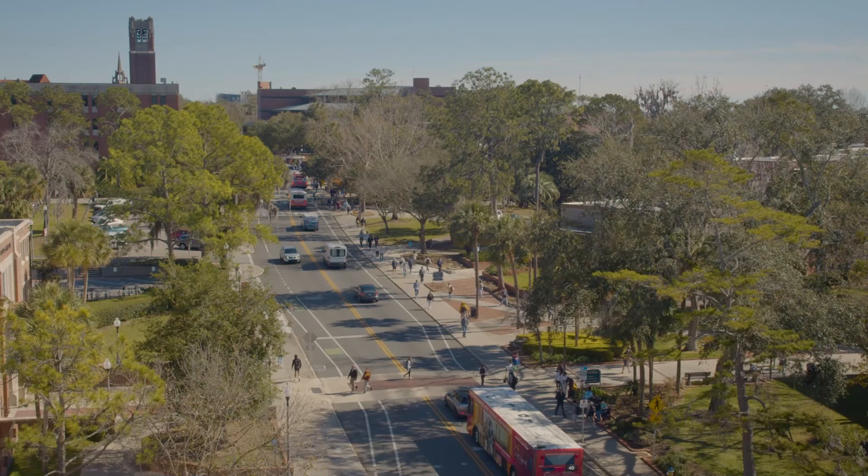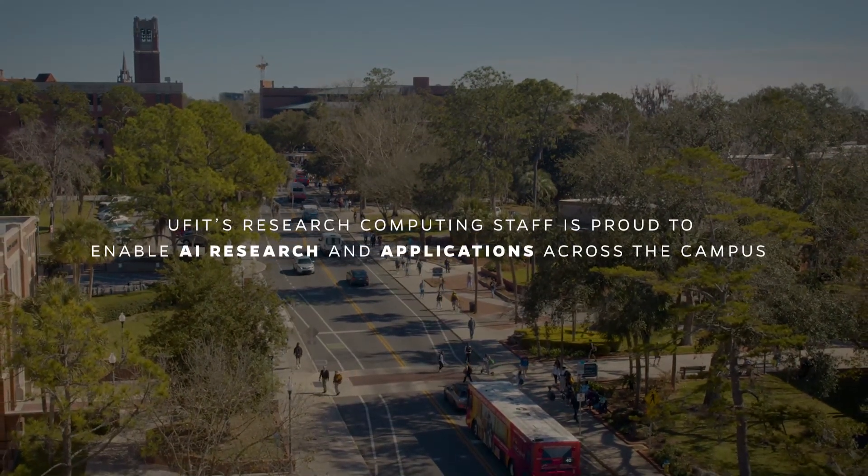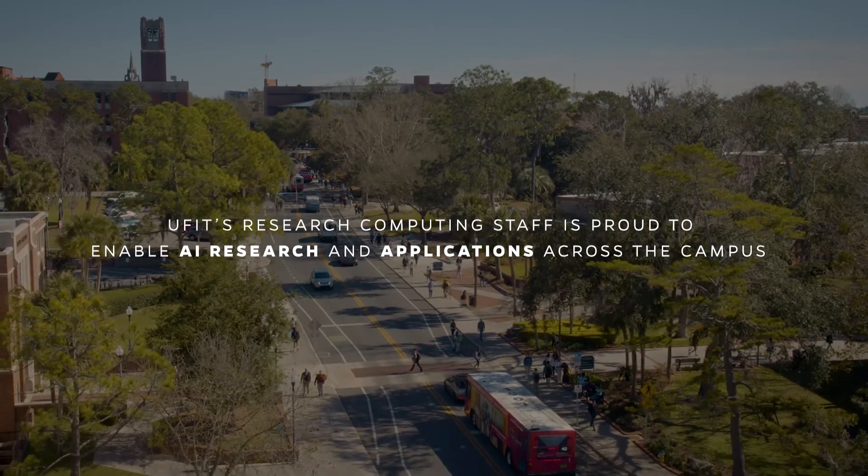Training levels range from fundamental AI skills to advanced AI application development and deployment. UFIT's research computing staff is proud to enable AI research and applications across the campus. We work with faculty and lab staff every day, providing access to state-of-the-art computing resources, expert consultations, and fostering a collaborative environment for cutting-edge research in the field of AI.